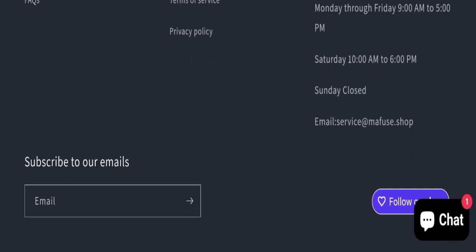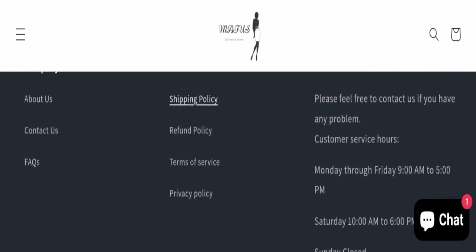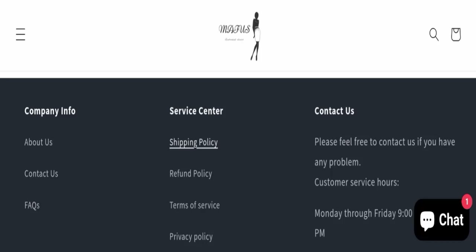Next, we will check the contact details of this website. For contact, they have mentioned their email address, which is service@mafuge.shop. Their email address is matching the domain name, which is a good sign. However, this website is not active on any social media platform, which is a very negative sign.